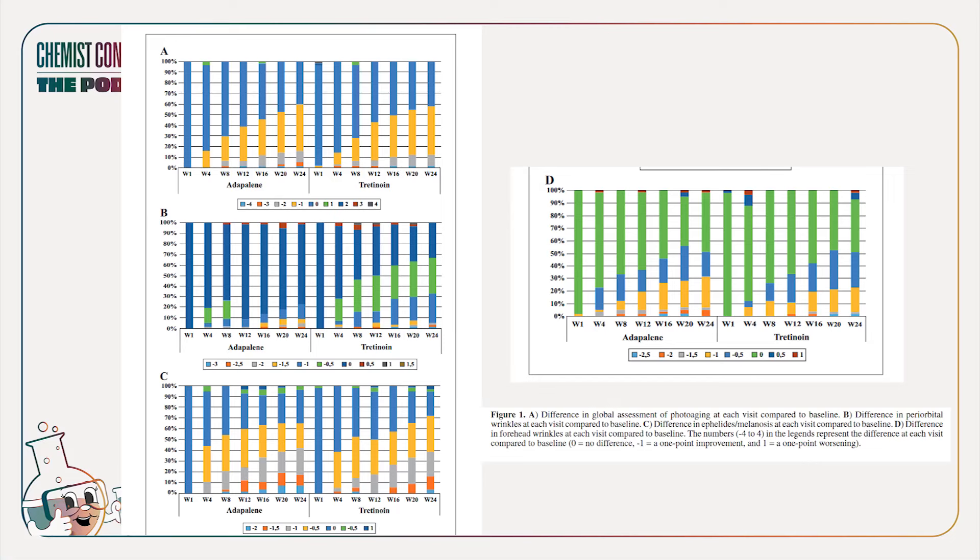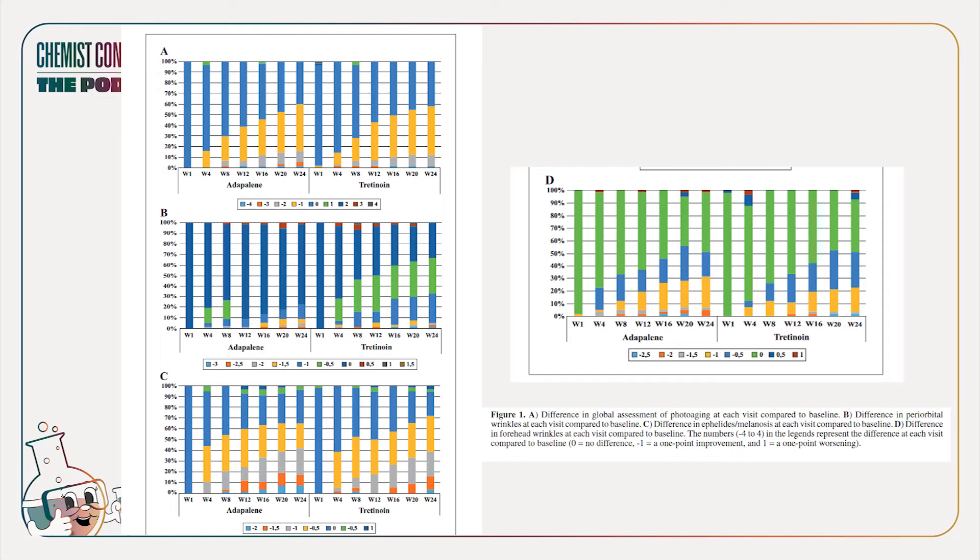Adapalene and tretinoin seem to be trending in the same direction, especially in the global assessment. But when it comes to periorbital wrinkles around the eye, tretinoin seems to be doing much, much better — that light blue bar expansion is just far more dramatic than adapalene's. Eye area concerns are an art of their own, and adapalene doesn't seem to perform as well as tretinoin on that specific metric.